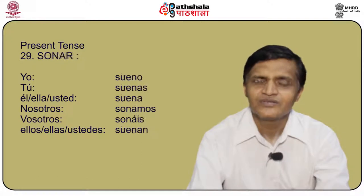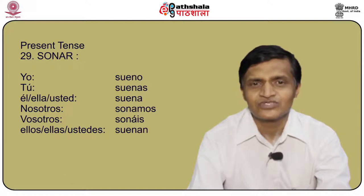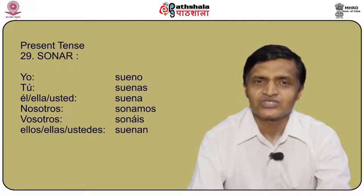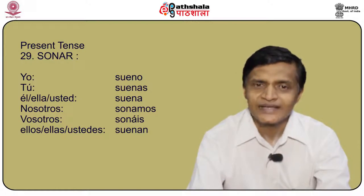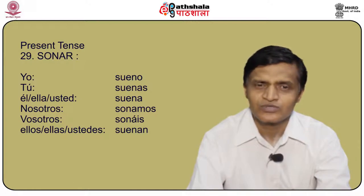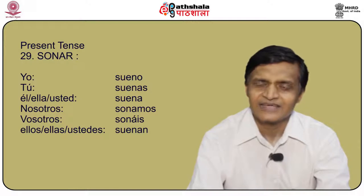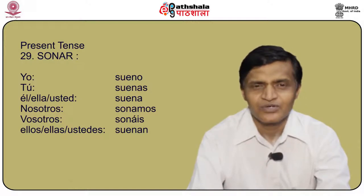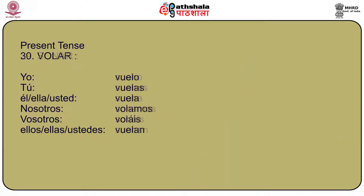Another important stem changing verb is sonar. The o changes to ue: yo sueño, tú sueñas, él/ella/usted sueña, nosotros sonamos, vosotros sonáis, and ellos/ellas/ustedes sueñan.